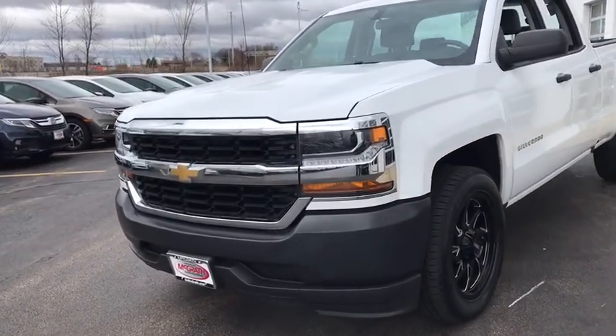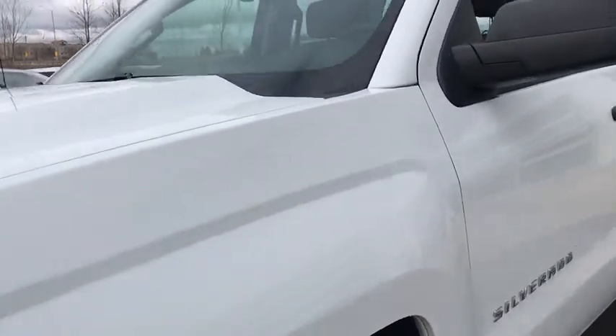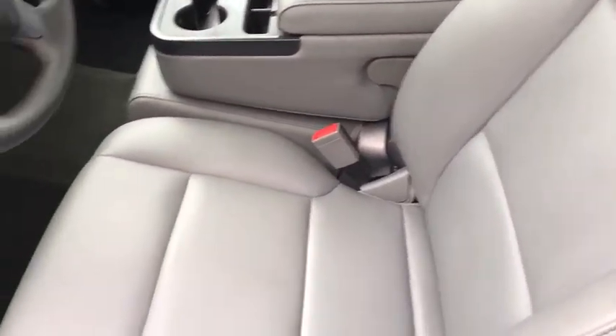The impressive interior is simply another reason that the Chevy Silverado is a top choice among truck buyers. This vehicle has less than 70,000 miles. Here are some of this vehicle's great options.